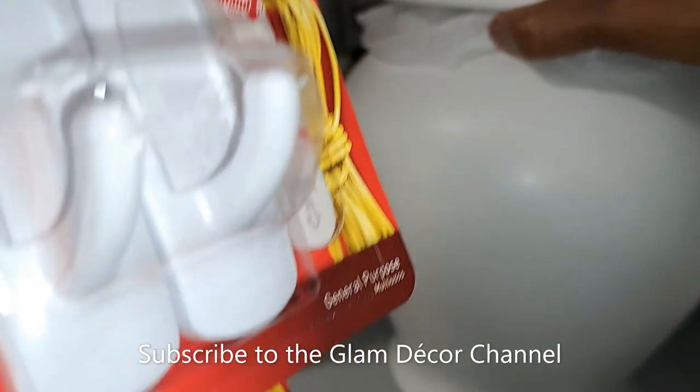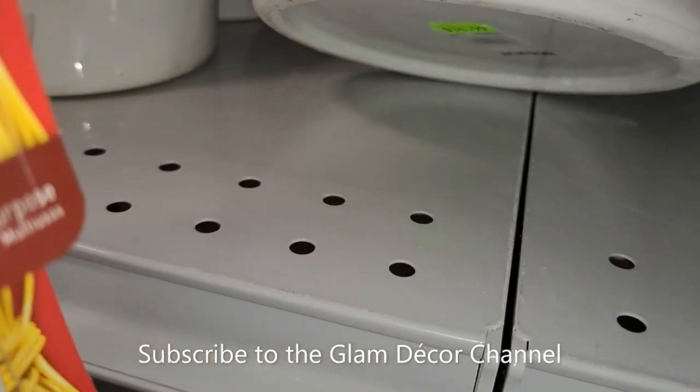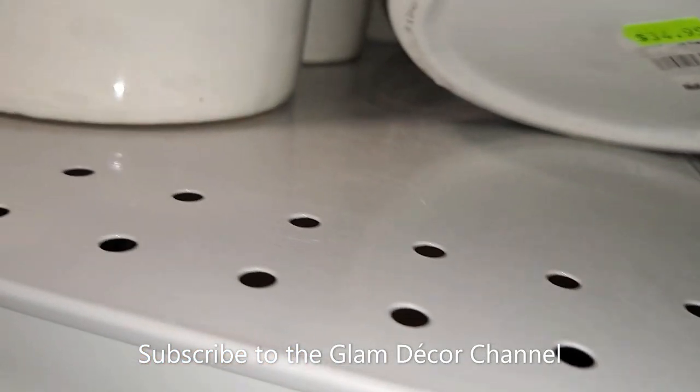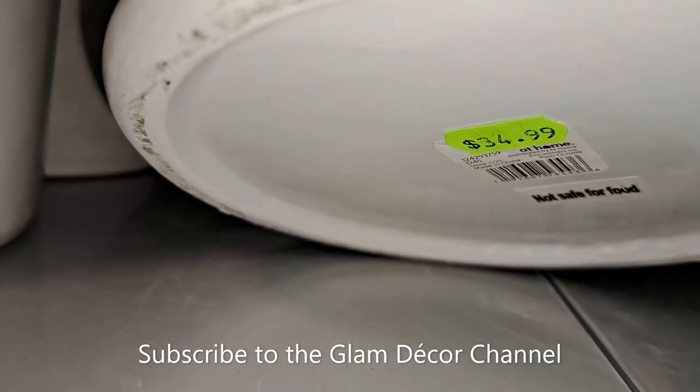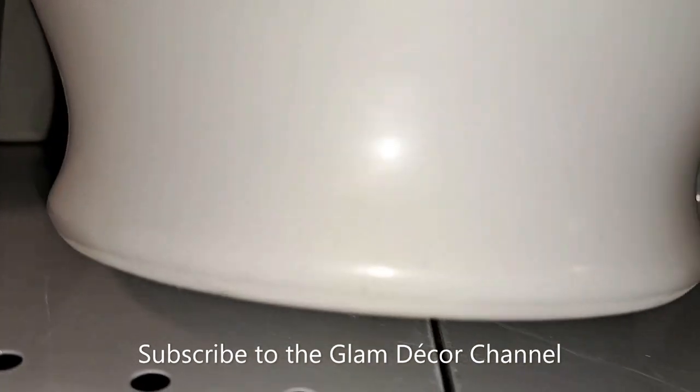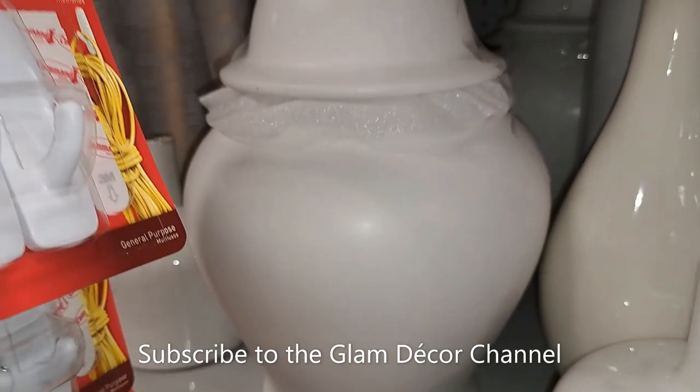I have seen a lot of DIYs with those vases. Here's a ginger jar — just plain white. It caught my eye because I'm thinking of doing a DIY and making one over. Trying to get the price — I'm getting dizzy again — $34.99.